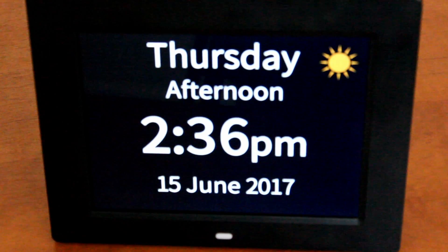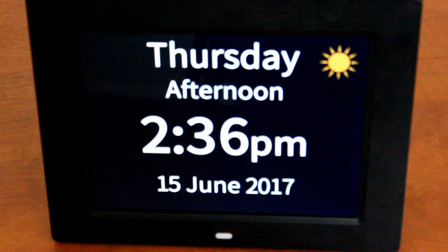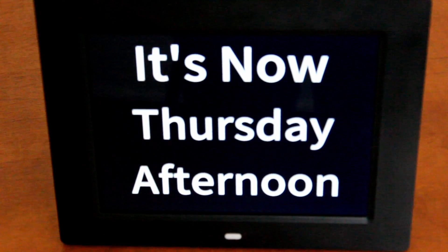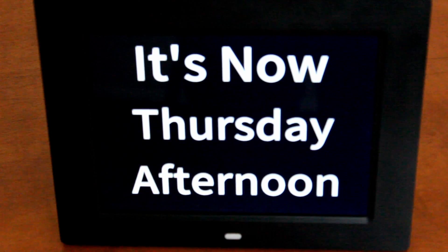You can choose from four display options or calendar modes. The first shows time and calendar with a helpful visual, which you can see now. Here is a very simple display — it's now Thursday afternoon — which is helpful when time of day orientation is all that's required.